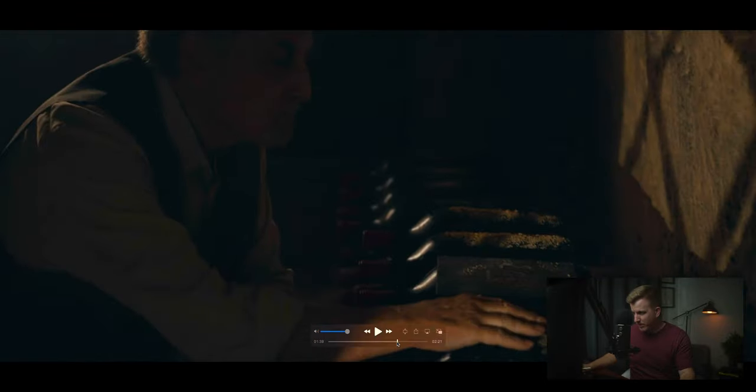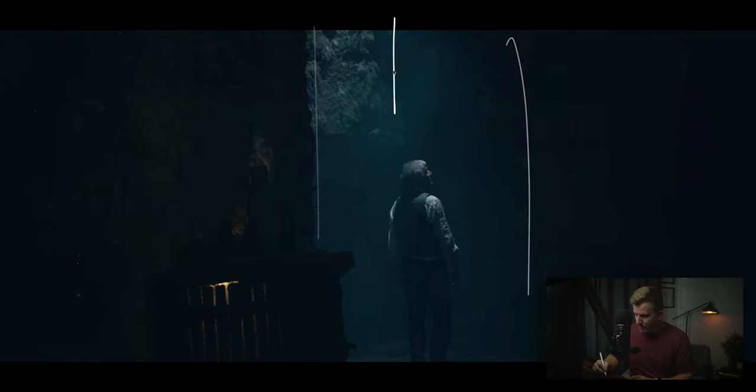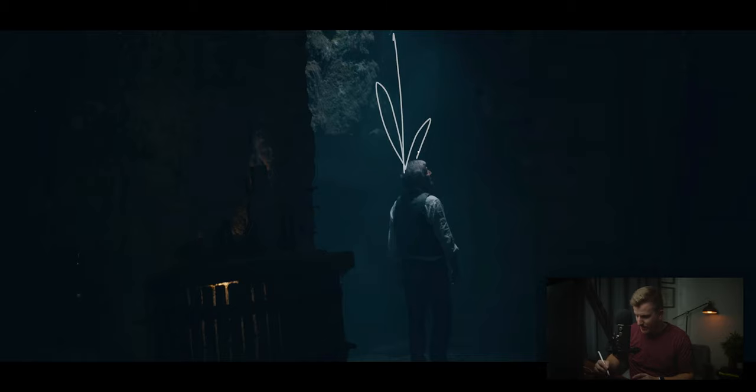A couple more shots — same thing, just different angles. And then one more shot, which is really cool. As we were walking through these catacombs, I noticed a spot where the cave opened up and right above it was a hole that actually went to the outside. You could see sunlight coming through, which was really cool.